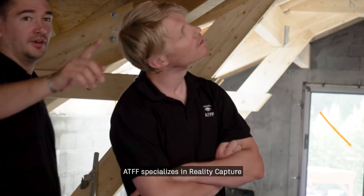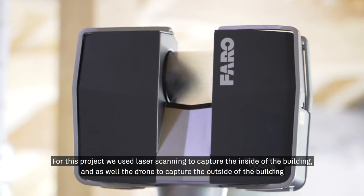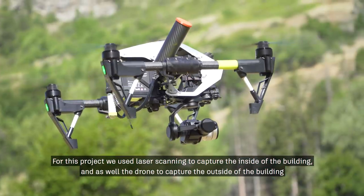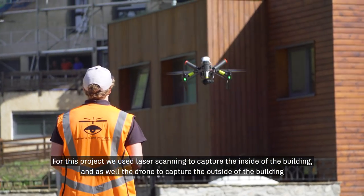ATFF specializes in reality capture. For this project, we use laser scanning to capture the inside of the building, as well as a drone to capture the outside of the building.